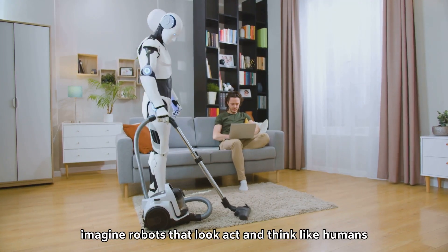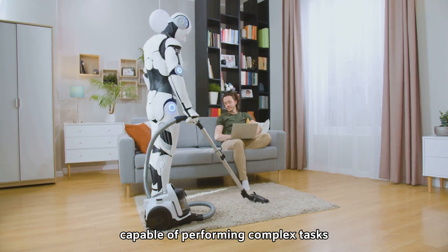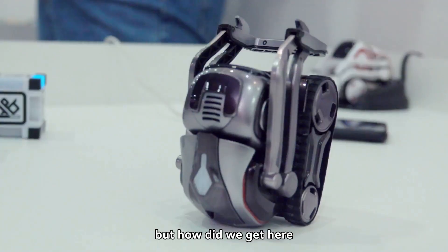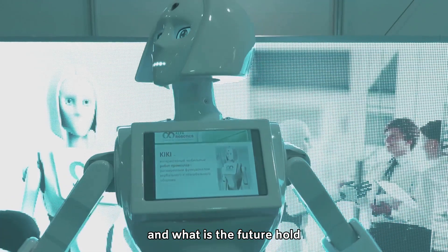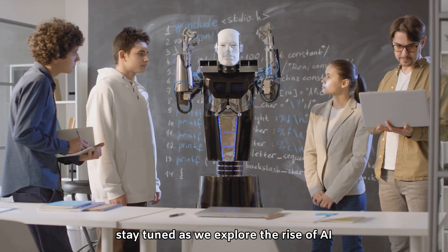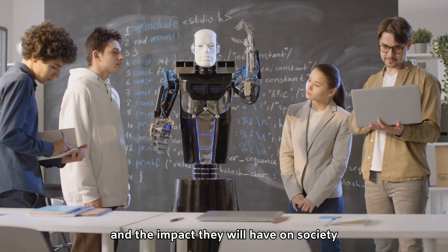Imagine robots that look, act, and think like humans, capable of performing complex tasks, offering companionship, and even learning new skills on the fly. But how did we get here? What exactly are humanoid robots, and what does the future hold for these technological marvels? Stay tuned as we explore the rise of AI-powered humanoid robots and the impact they will have on society.